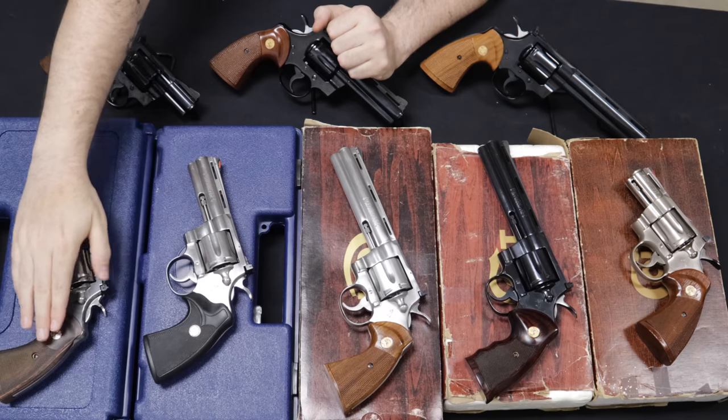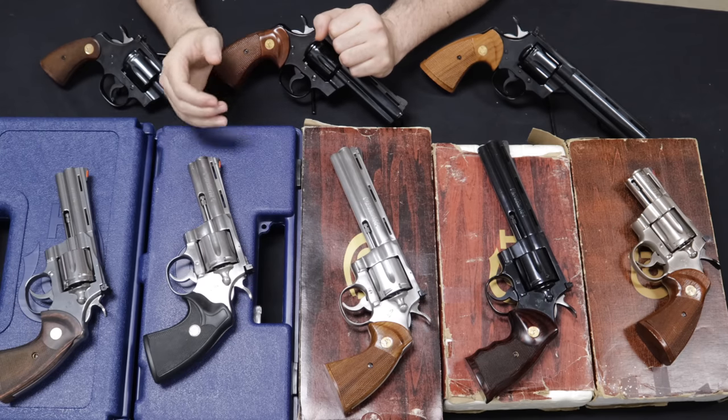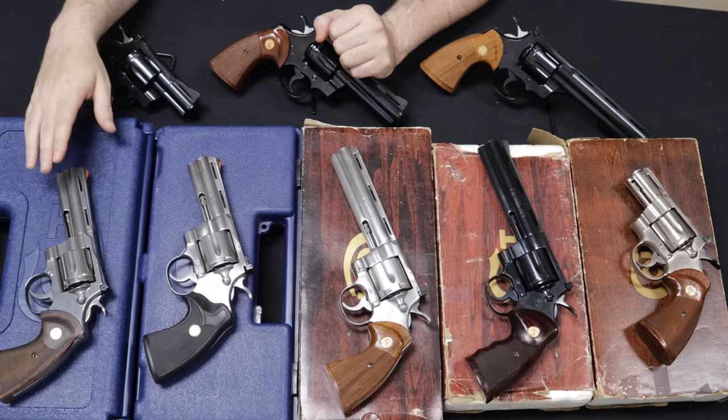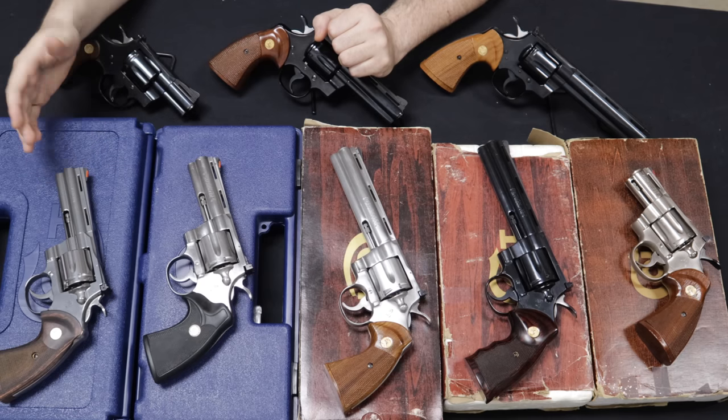In 2020 they re-released the line in a four-and-a-quarter inch barrel, then shortly thereafter released the six-inch barrel, and just recently in 2022 they released a three-inch barrel as well. Again, all in .357 and all stainless.